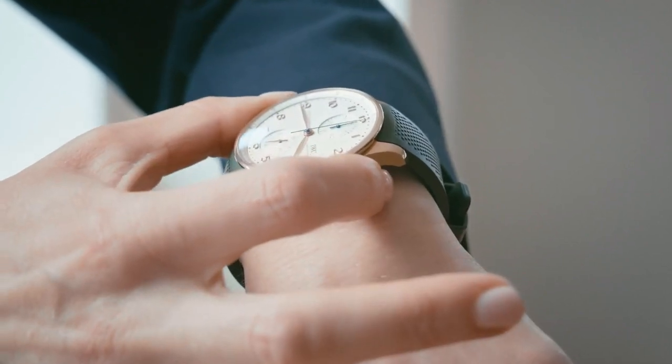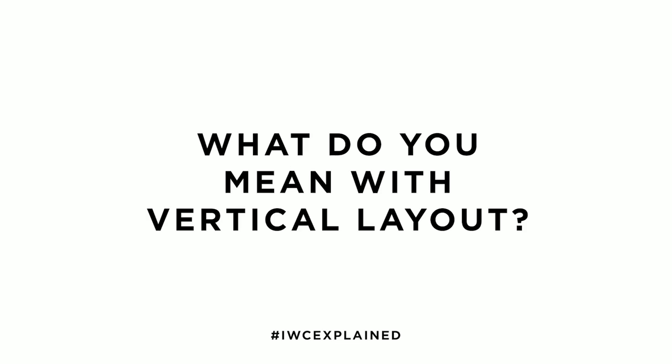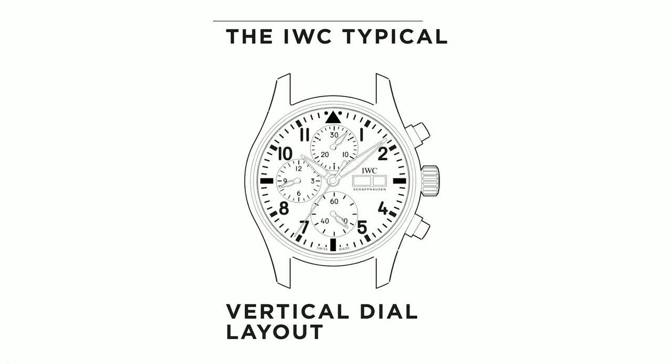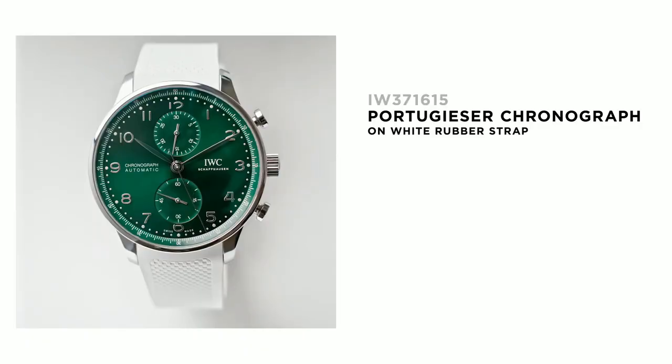In terms of functionality, we never compromise, and that's why we have this very key design feature on all our IWC chronographs, including the IWC Portuguese chronograph, with the vertical layout. The vertical dial layout is really about having the stop minutes at 12 o'clock, and it's a key design feature on all our IWC chronographs, and particularly on the IWC Portuguese chronograph.